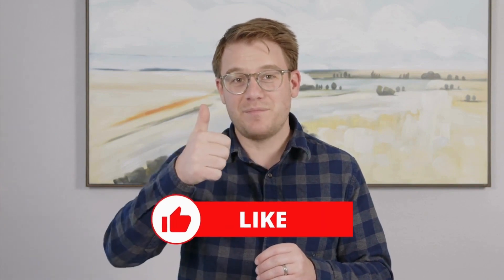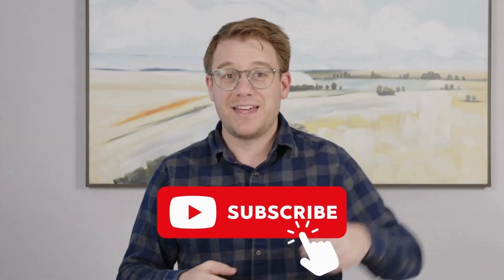Did that help you understand the term? If yes, give us a thumbs up or subscribe below. If it didn't, then leave us a comment — tell us why. What are we missing? We always want to do better.